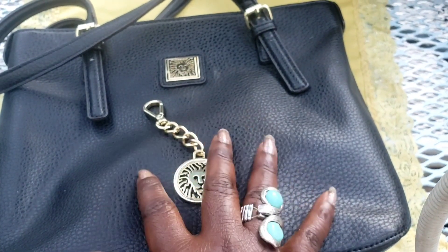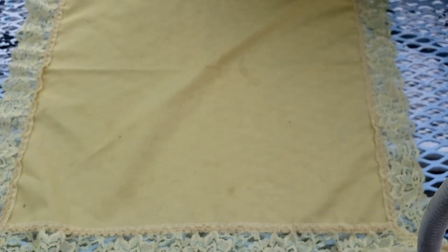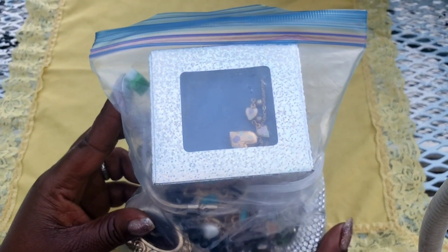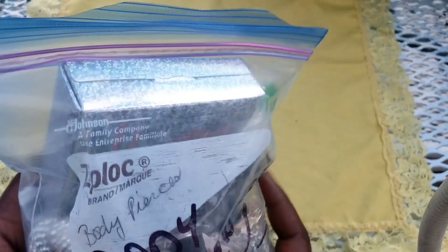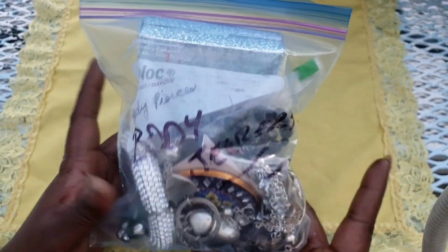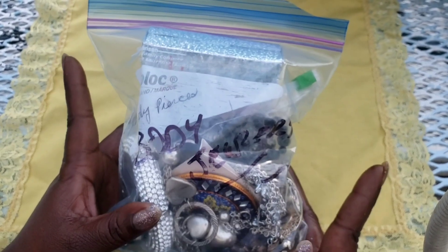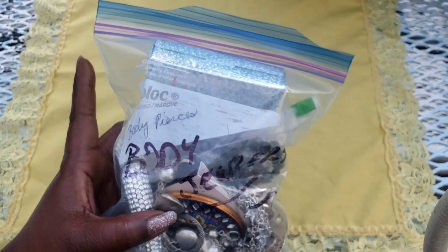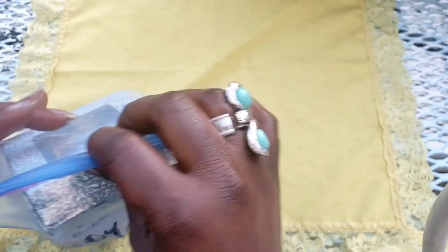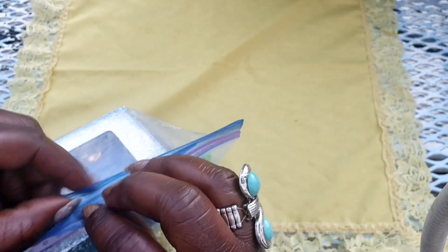Please send us a text or email if you're interested and we'll go from there. Now let's get into this jewelry — we have a little bag from a friend. You probably see her in my comments a lot — she's a very good friend who lives in Canada. We had a huge box arrive from Canada yesterday and I was so overwhelmed with all the goodies.